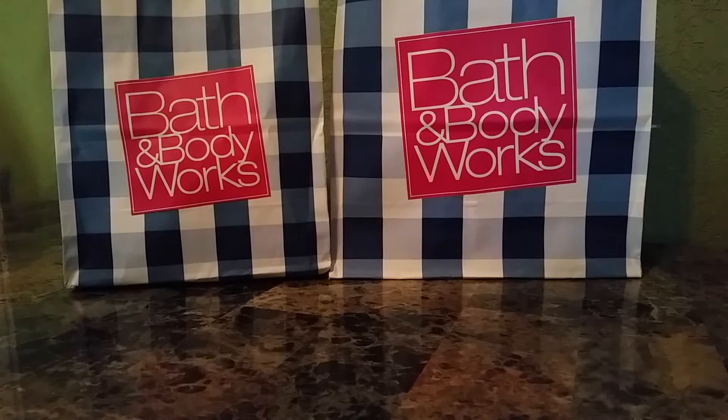Hello everyone! Today I'm going to be doing a collective spring haul. I've been gathering and purchasing these things since January. It's really collective, and I wanted to frame it like that because I don't really buy that much during the spring, especially if they don't have a giant sale. So I'll just buy little stuff, little amounts at a time.